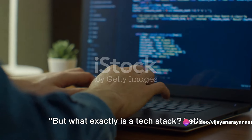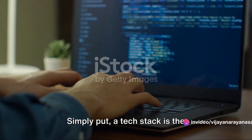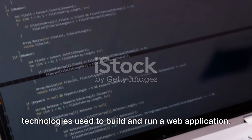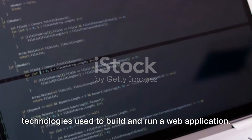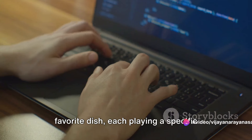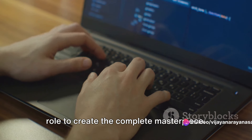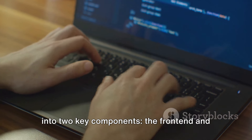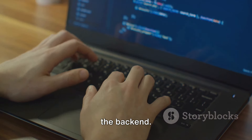But what exactly is a tech stack? Let's break it down. Simply put, a tech stack is the combination of software tools and technologies used to build and run a web application. It's like the ingredients in your favorite dish, each playing a specific role to create the complete masterpiece. A tech stack is generally divided into two key components: the front end and the back end.